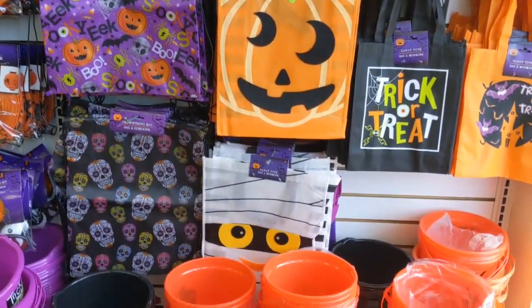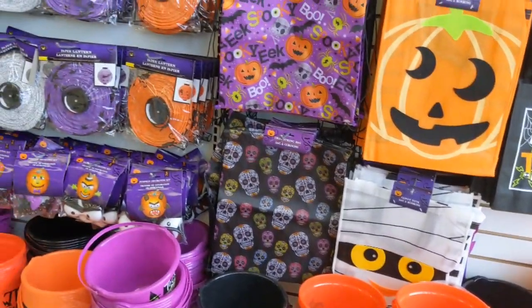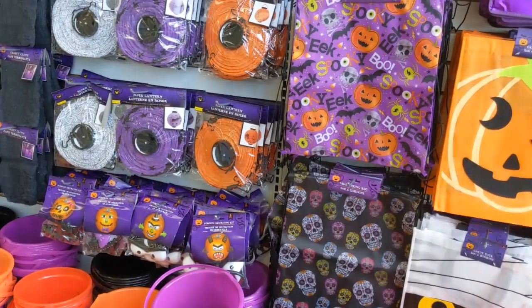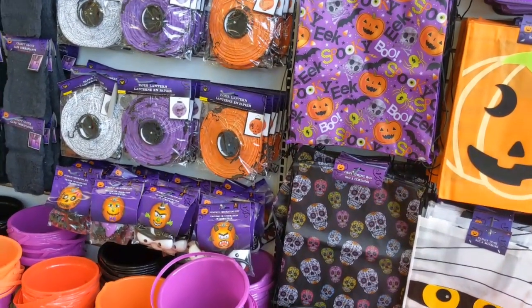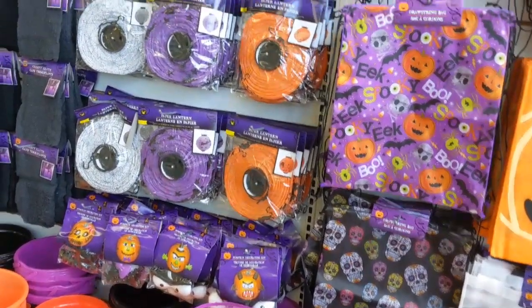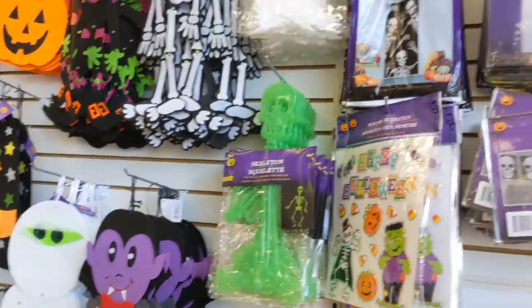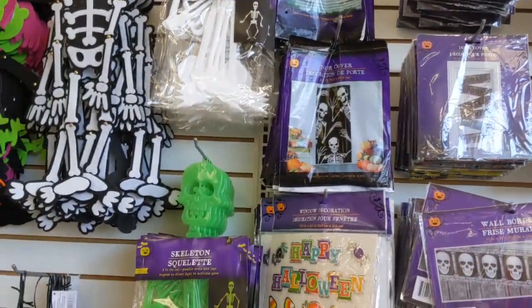Hi guys, welcome back to my channel. I just stepped into the Dollar Tree - this one is on West Hempstead Avenue in Valley Stream, New York. Look at all this adorable Halloween stuff they have out already!